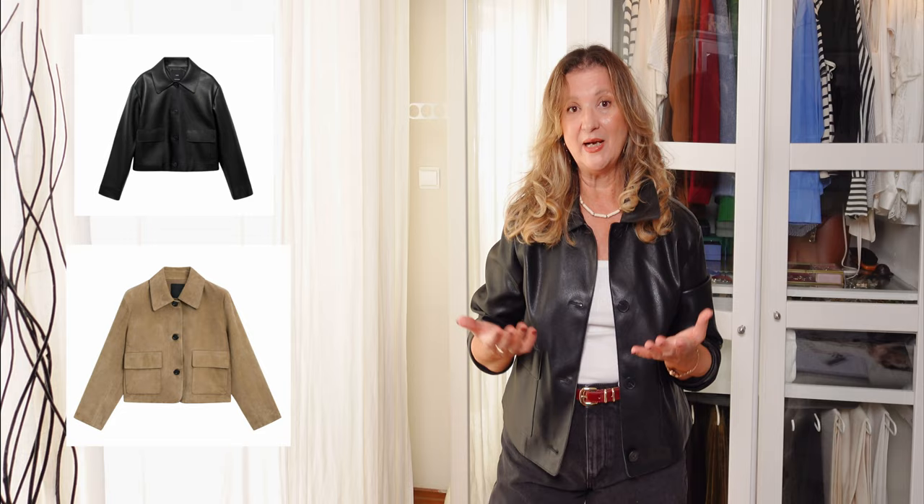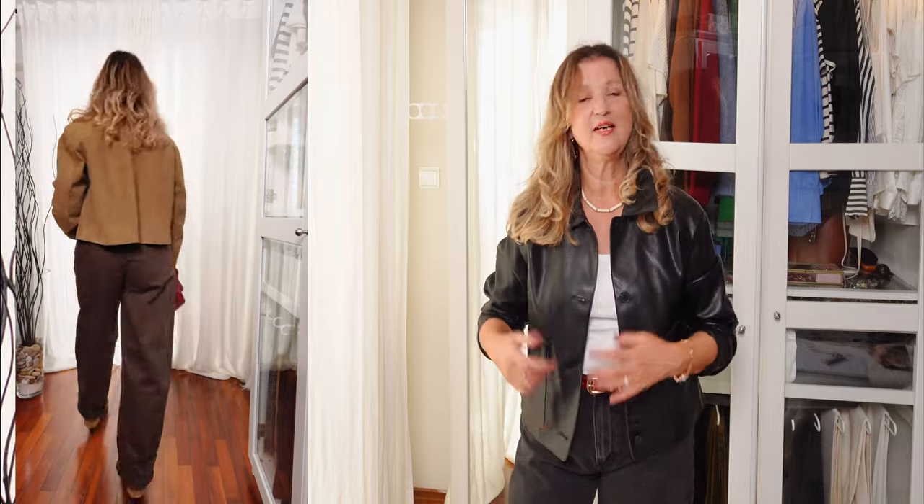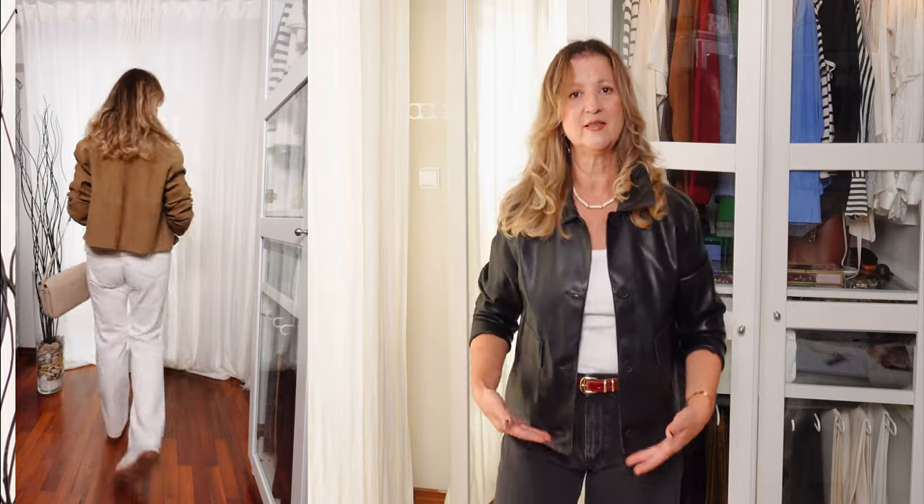A cropped jacket, either in leather or in suede, is a stylish and versatile option especially for the fall season, but also in winter where we can layer with other coats on top. These jackets feature a shorter cut that hits around the waistline or a little bit longer than the waistline, making them perfect for layering especially with high-waisted trousers, jeans, dresses and even skirts.